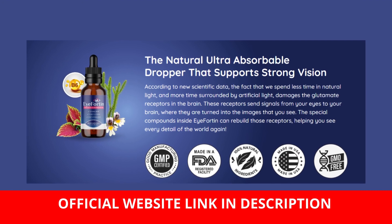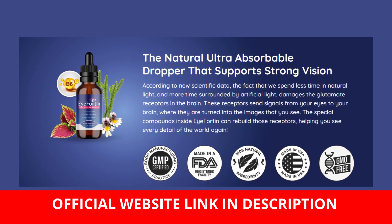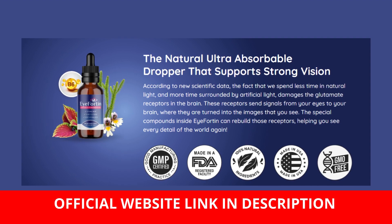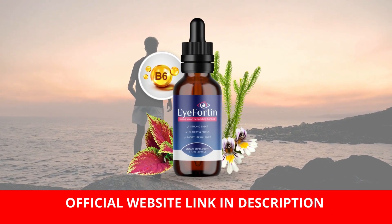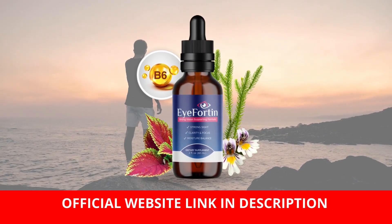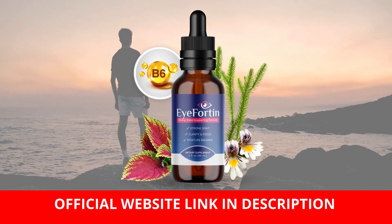Give it a try, but remember to make your purchase exclusively from the official website. The link is provided in the video description, offering the best deals, including the six-bottle and three-bottle options, featuring free shipping, substantial discounts, and additional bonuses. And that concludes my presentation. Thank you for your attention, and I wish you all a fantastic week ahead. Goodbye.